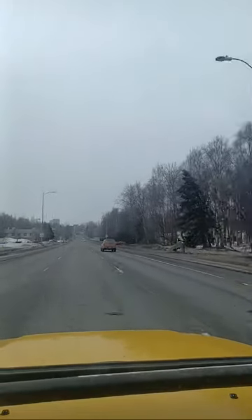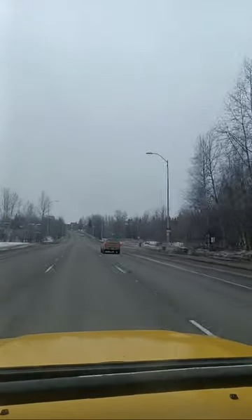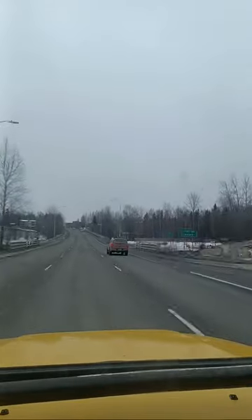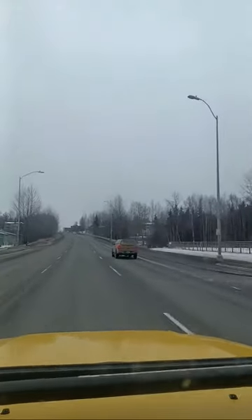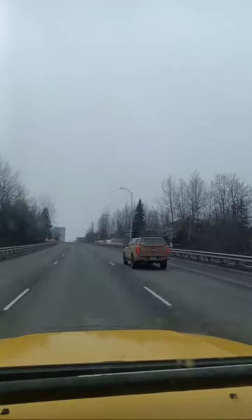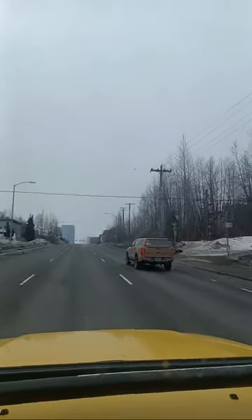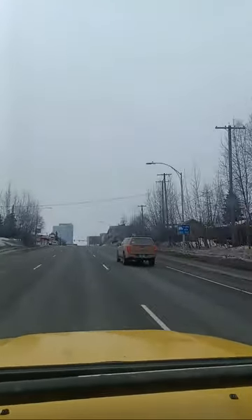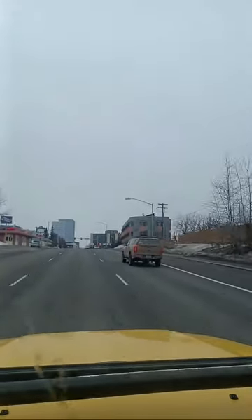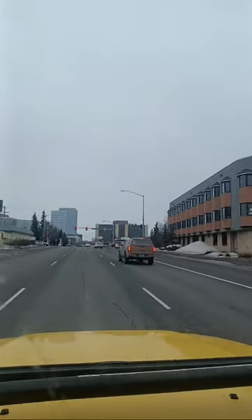We're on C Street now. C Street is one of those streets where if you're driving a big truck, most of us that drive trucks here in Anchorage try to avoid it because the lights are really not timed well for big trucks — we've got to constantly stop and start. It's one of those roads that if you're looking for problems in the wintertime, like getting into accidents, this is the road we try to avoid. We'll actually go three to four minutes out of our way to avoid this particular road.